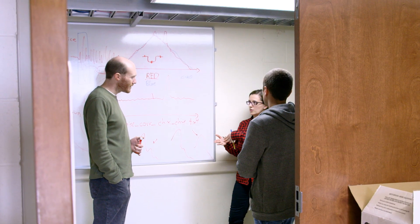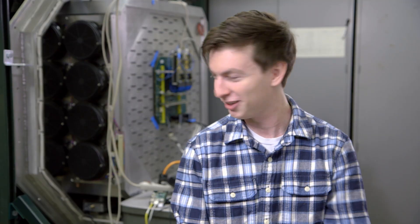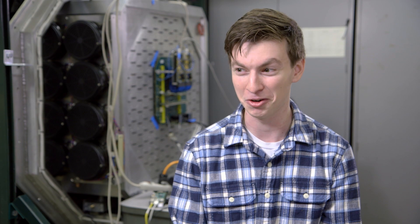When it comes together, you realize — oh wow — so many people have put so much time into this, and here it all is. It's working.